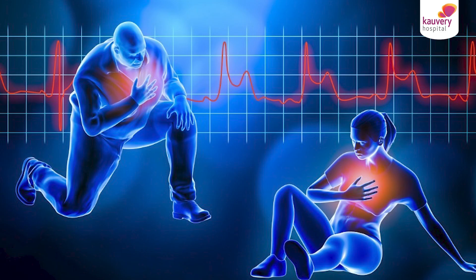Vanakkam, welcome to Kaveri Hospital. I am Dr. Deepchandra Raja, Consultant Cardiologist and Heart Rhythm Disorder Specialist. We will talk about Sudden Cardiac Arrest — the three most important steps, that is, the first aid.